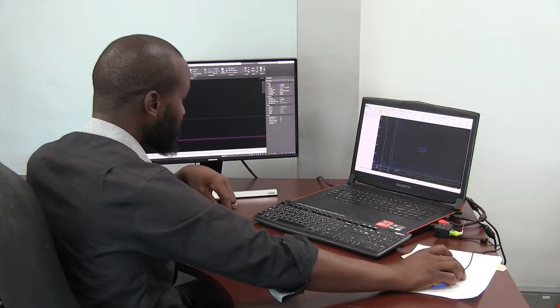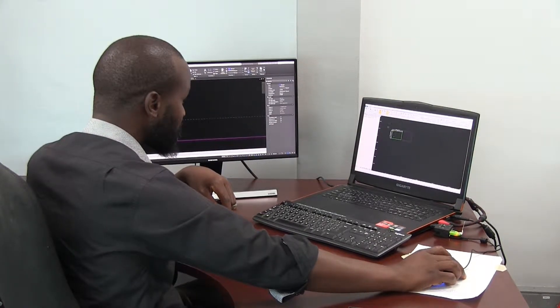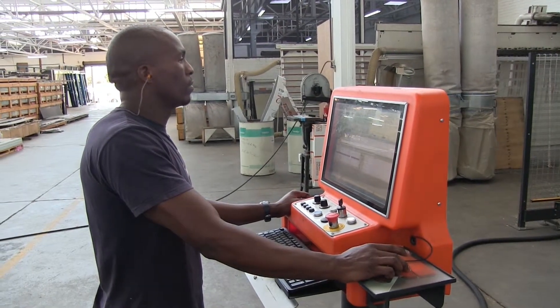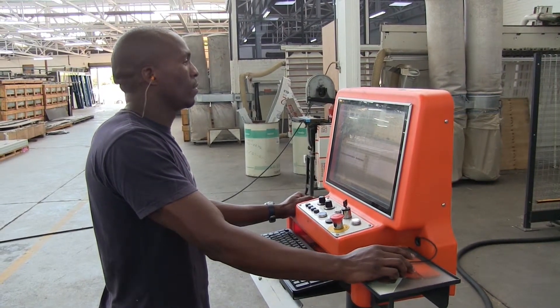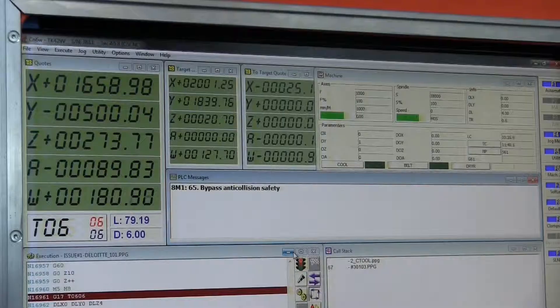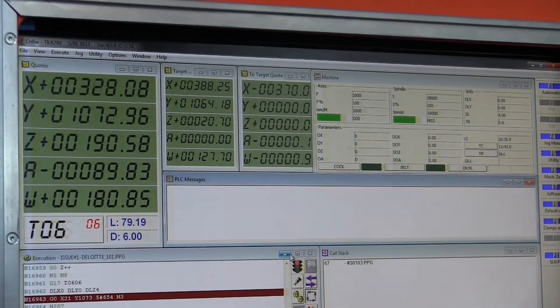With a few hours of training, it is possible to learn the required skills to operate the machine via graphic programming. The software allows programming from a remote desktop, so the operator can simply load the machine, call the work order and push start.